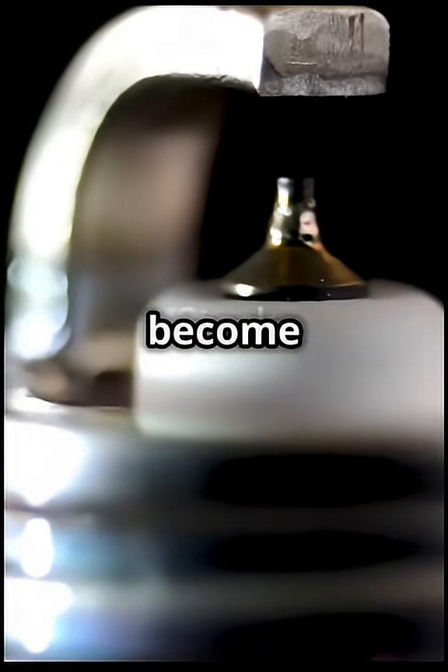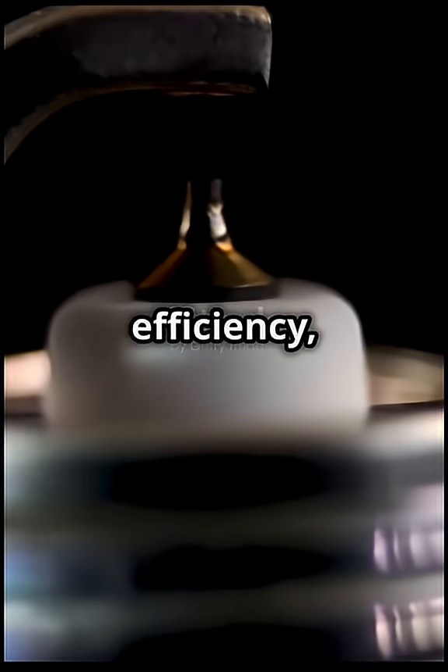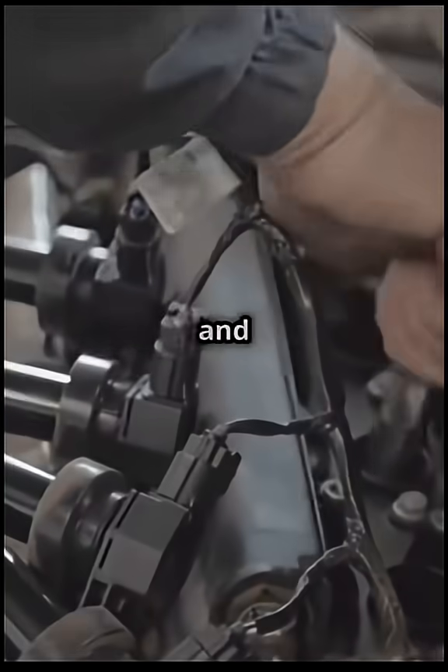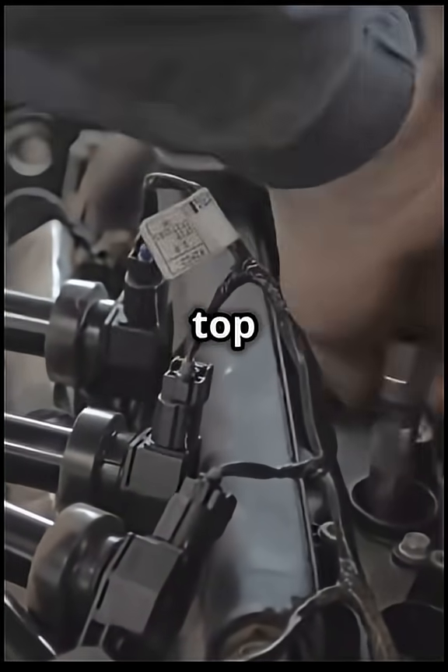Over time, spark plugs can become worn or dirty, leading to engine misfires, reduced fuel efficiency, and poor performance. Regular maintenance and timely replacement of spark plugs are essential to keep your engine in top condition.